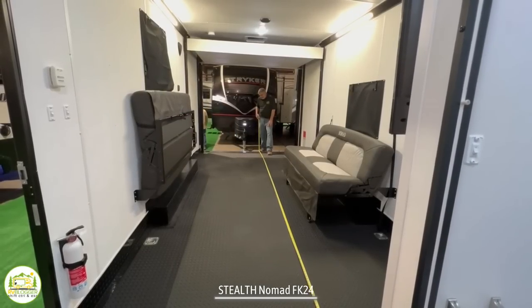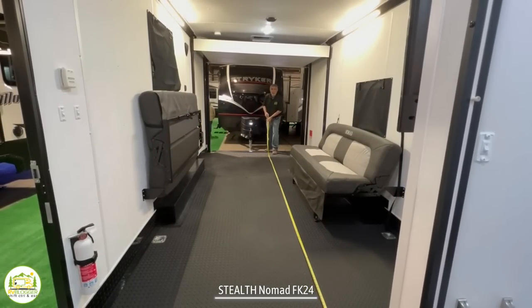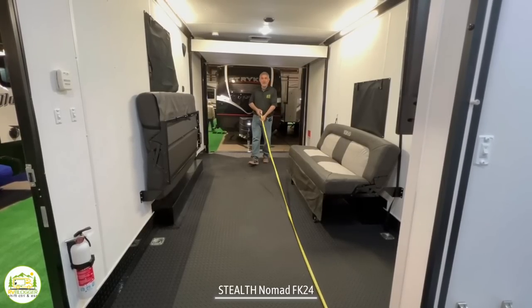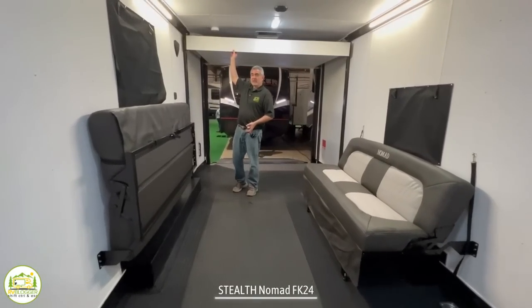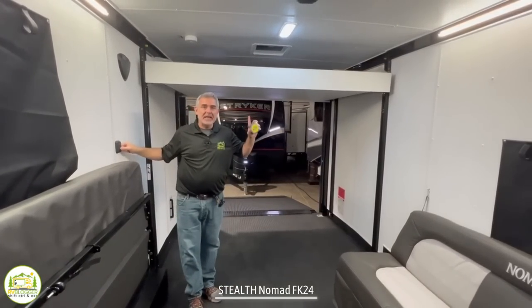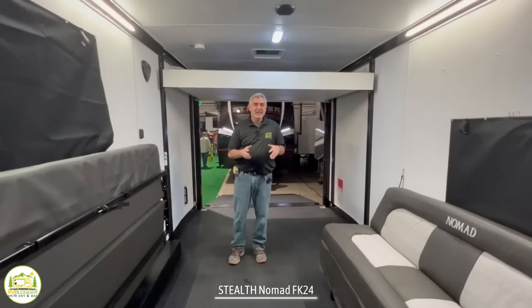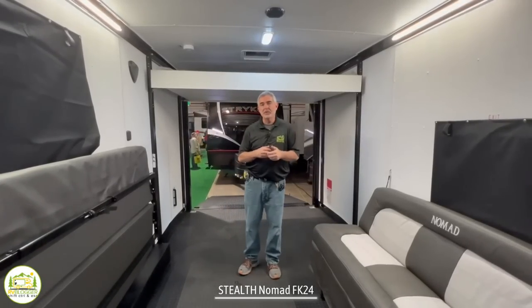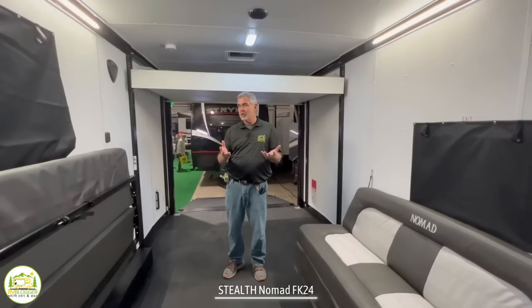The garage on this toy hauler measures in at 18 feet 8 inches long, so it's pretty long — you should be able to store a lot of toys. Above, towards the back, is where another bed is located. You can use a switch on the wall to lower the bed down, giving you a nice queen-size bed up top. These trailers are made by Stealth, known for cargo trailers, and they've taken their cargo trailers and created the Nomad series as a toy hauler brand.